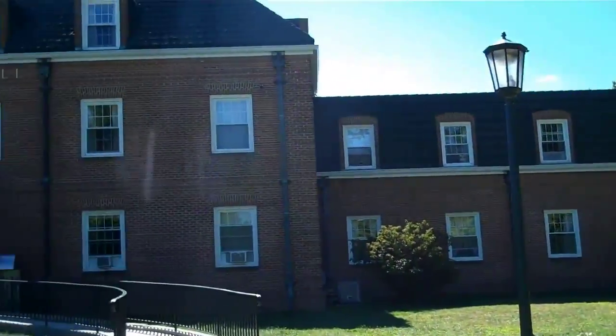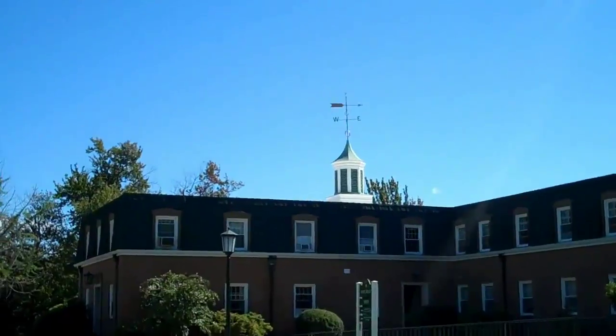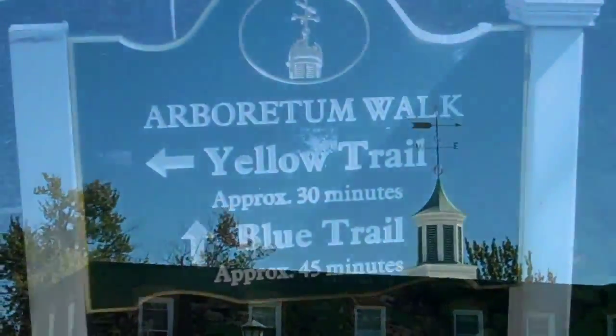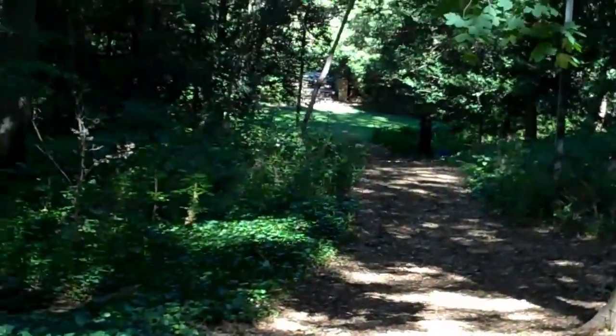Marjorie Merriweather Post Hall — it's a dormitory. There are also nature trails right on campus.